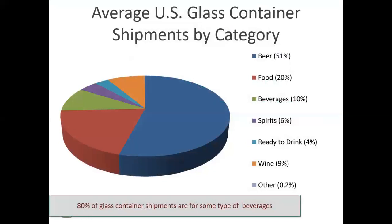This is the average U.S. glass container shipments by category. You'll note here that beer is the largest consumer of glass containers in North America. It's also worthy to note that 80% of the glass container shipments are for some type of a beverage.